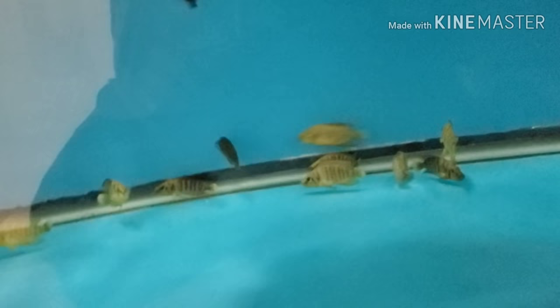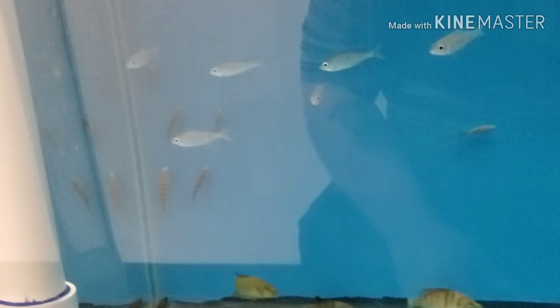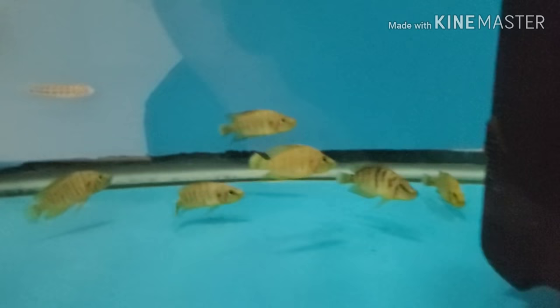We got some more fire-fin compressiceps in. Also got some Julidochromis marlieri in multiple sizes, as well as F1 Nimbochromis tigers. That's a fire-fin comp — I had a lot of people asking for more of those.